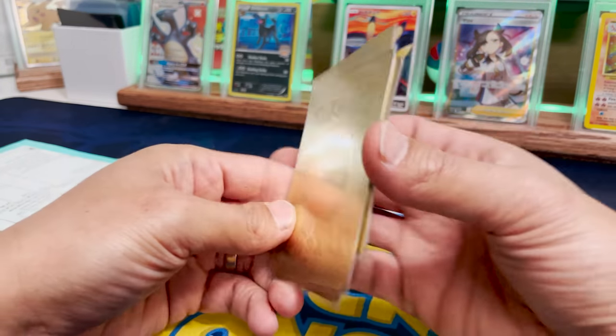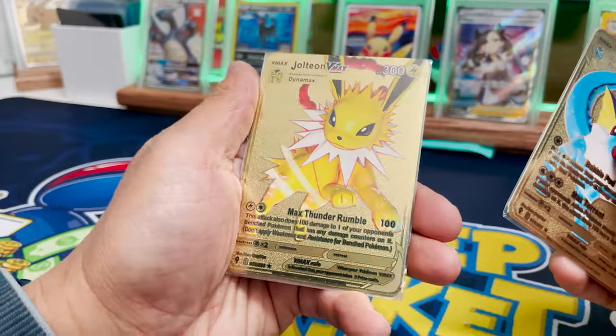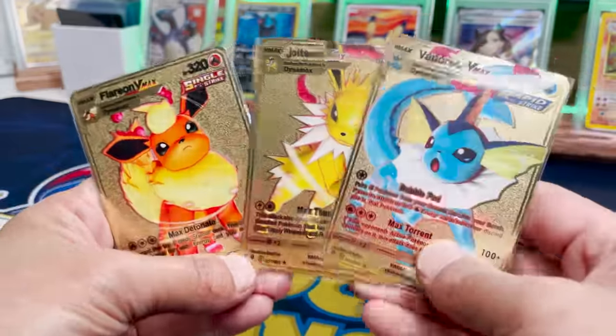Bam! We got gold cards. We got Vaporeon VMAX, Jolteon VMAX, and Flareon VMAX. These are beautiful. I don't know about you, but would you buy these cards if they were actually legit cards?